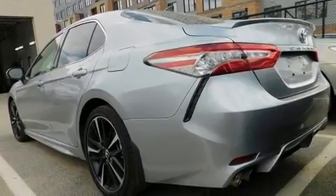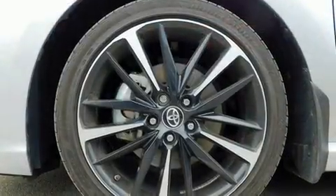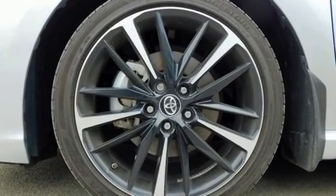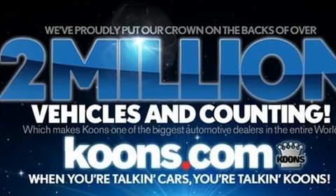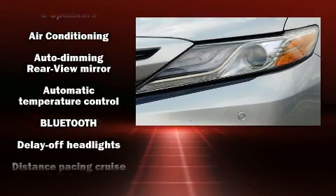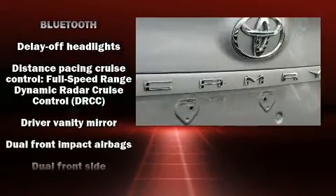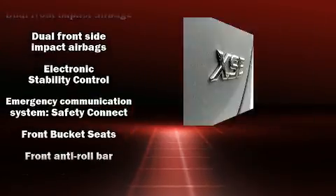Toyota infused the interior with top-shelf amenities such as variably intermittent wipers, a trip computer, an automatic dimming rear-view mirror, heated seats, and power front seats. Features such as automatic climate control and leather upholstery prove that economical transportation does not need to be sparsely equipped.